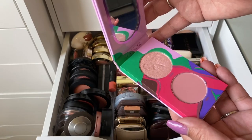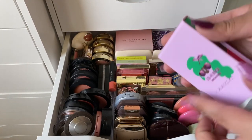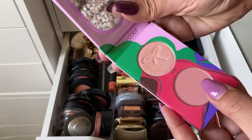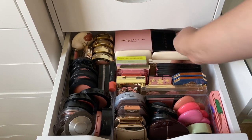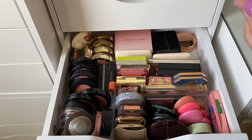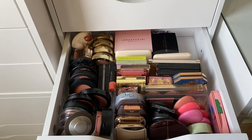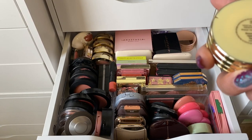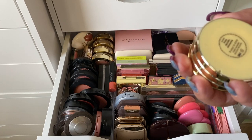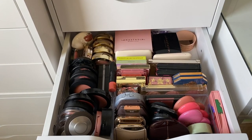For blush, I'm feeling the Kaleidos Lo-Fi Dual Blusher in Lo-Fi Rose — I like the cool tone. I'm also picking one from a Tarte holiday set — the Nine Ways to Shine Cheek Wardrobe, which came with three stackable blushes. I'll take one of those as well.